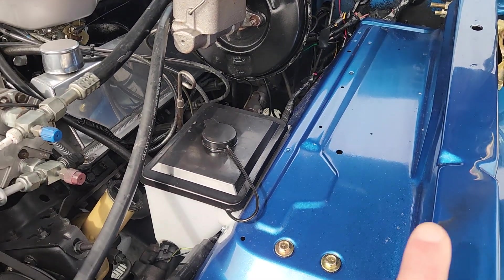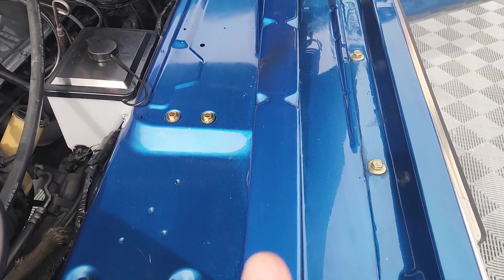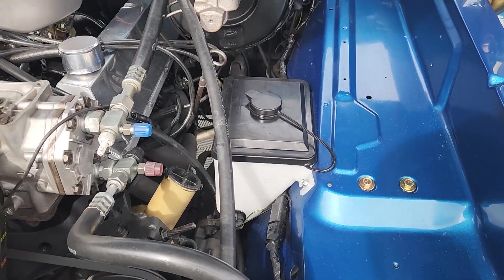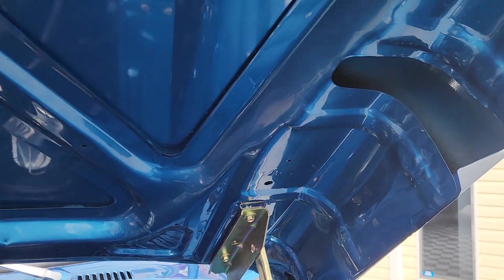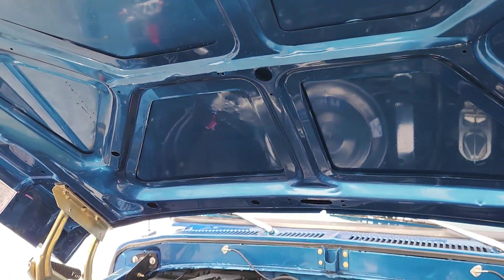They did paint the galvanized inner fenders — now here, no harm, no foul. You can see the extent to which this has been refurbished.